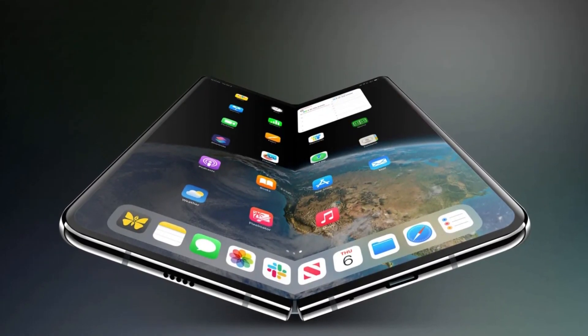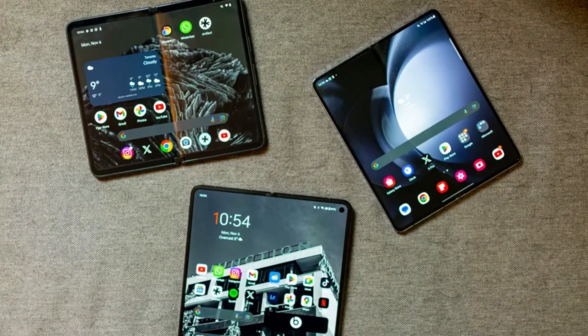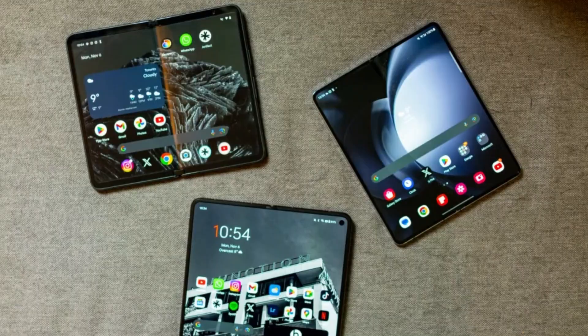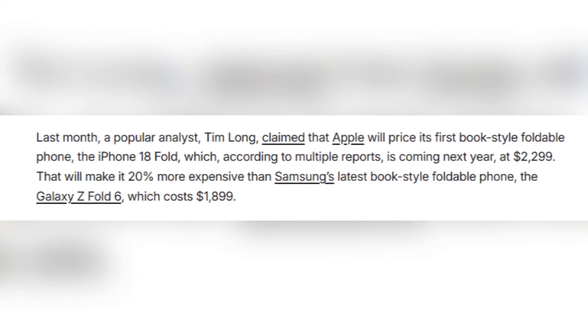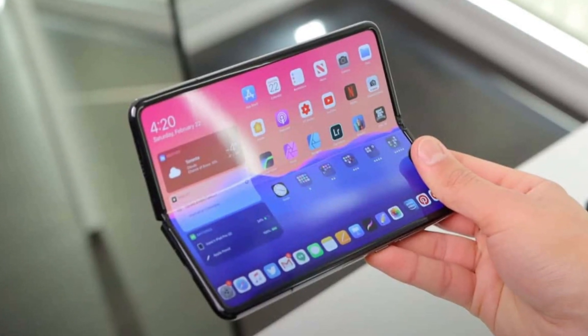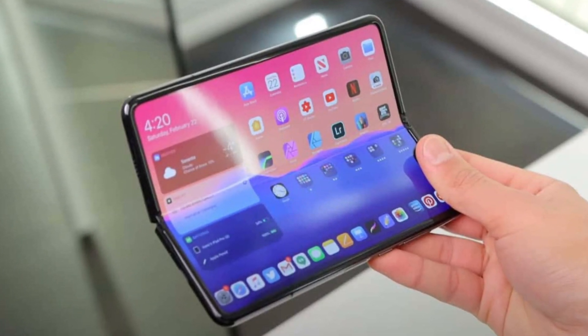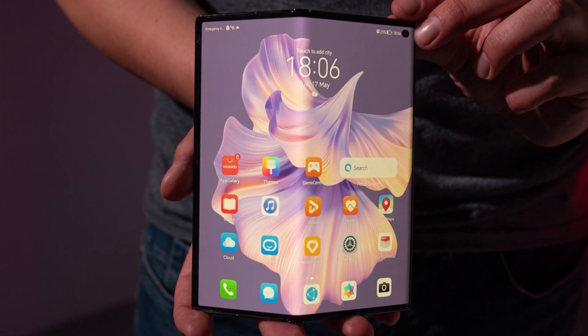According to multiple reports, Apple's first foldable iPhone, likely to be called the iPhone 18 Fold, is expected to launch next year. Well-known analyst Tim Long says the phone could cost around $2,299. That makes it about 20% more expensive than Samsung's latest foldable, the Galaxy Z Fold 6, which currently sells for $1,899.